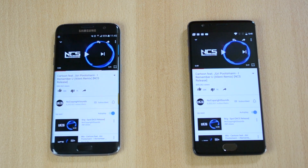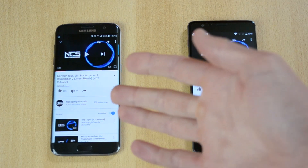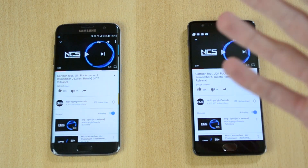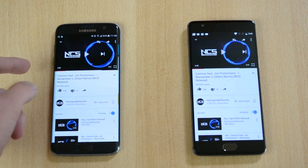In my opinion, these two phones have either the exact same speaker or a very similar one. Both phones can reach the same volume — the OnePlus 3 can't go louder than the S7 Edge, and the S7 Edge can't go louder than the OnePlus 3. The quality is also the same on both phones.